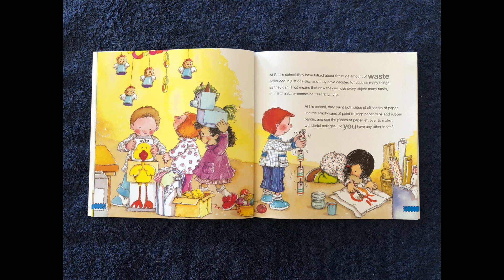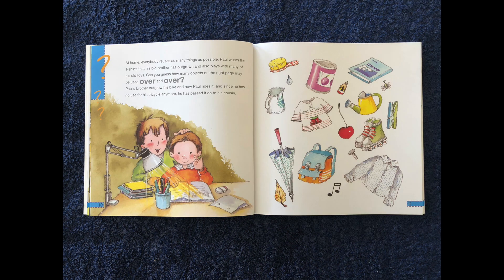Do you have any other ideas? At home every day, he uses as many things as possible. Paul wears the t-shirt that his big brother has outgrown and also plays with many of his old toys. Can you guess how many objects on the right page may be used over and over?